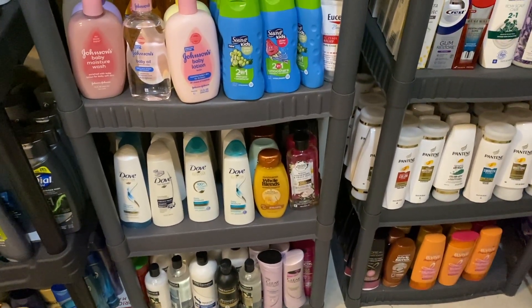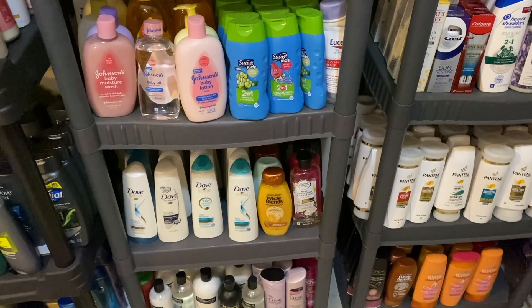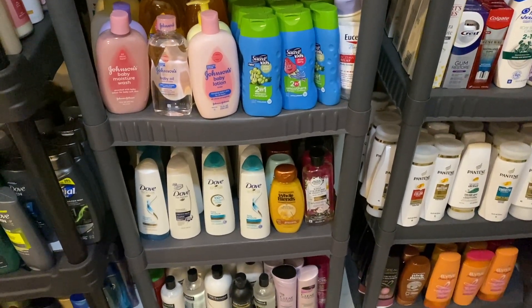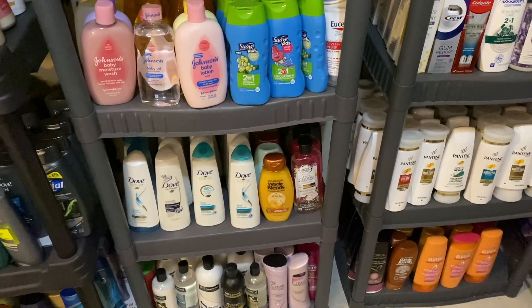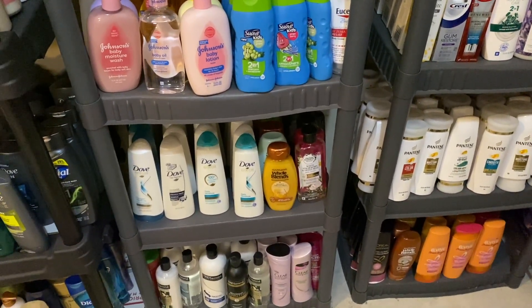These shelves are where I house my shampoo. I try not to keep a lot of shampoo - I try to donate that pretty quickly. We get so much of it couponing, but I keep a little bit of Dove, a little bit of Pantene, some L'Vibe, and some Tresemme down there.